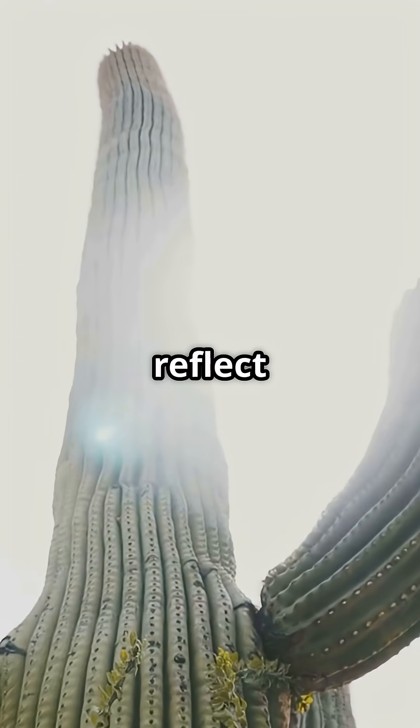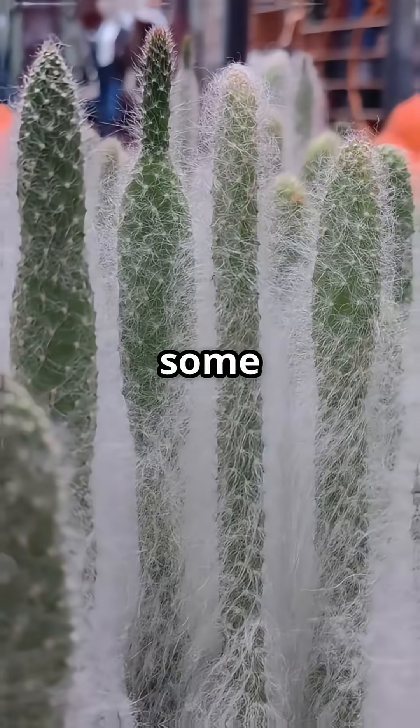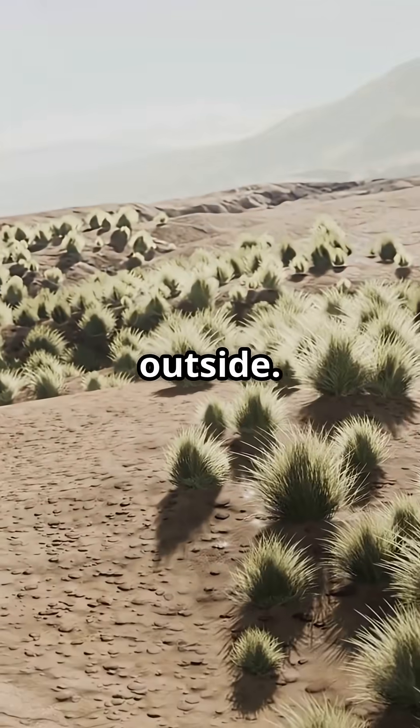Their waxy skins reflect sunlight, spiky shapes cut down on hot surfaces, and some even use tiny hairs to create shade. All this keeps their insides way cooler than the blazing air outside.